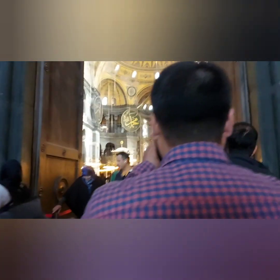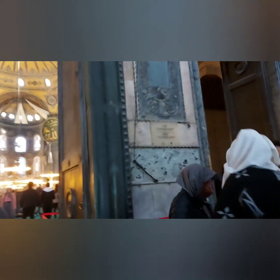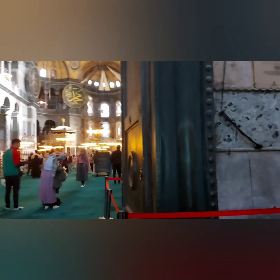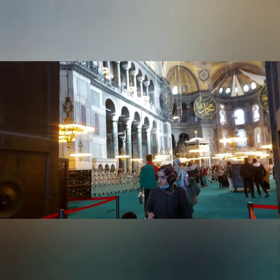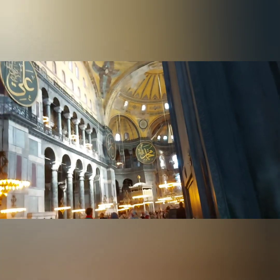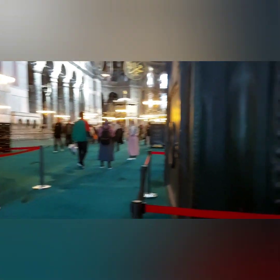All the architecture you can see inside is really beautiful — it has a blue touch throughout. I prayed for my family, my friends, and all people. You can see the whole beauty of the mosque; it's really nice.